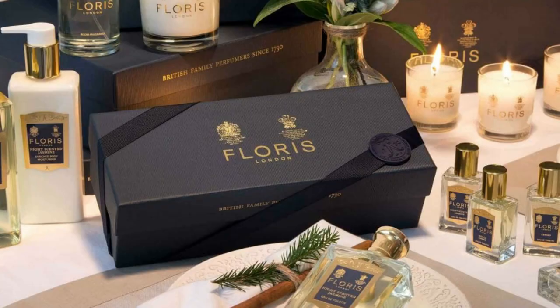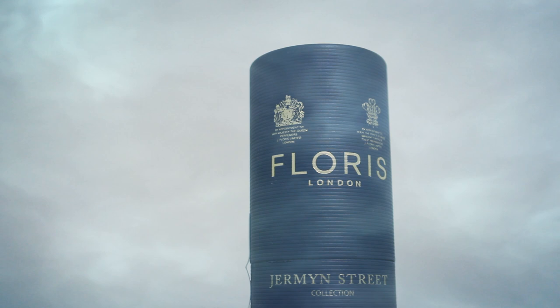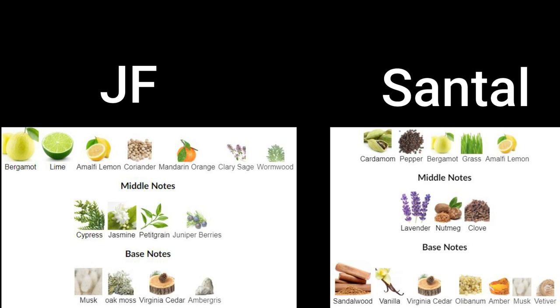So Jermyn Street comes in at number five, No. 89 comes in at number four, and Elite doesn't really separate itself too much from No. 89, so I'm going to put that at number three. However, it seems a little more accessible than No. 89, even though they've got that heavy woods and lavender going on — leaving Santal and JF between number one and two. I'm going to give these two the skin test with JF on my left hand and Santal on my right hand, and see where we go from there.